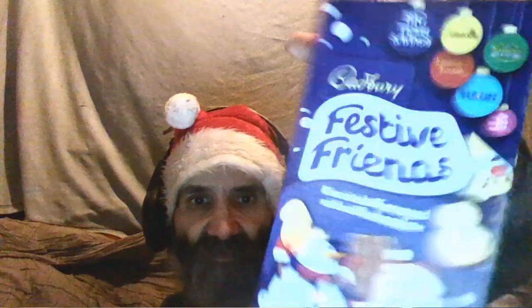They describe it as 'biscuits half coated with milk chocolate' and go on to list a whole load of ingredients. So there you go, guys — Festive Friends Biscuits from Cadbury. Just having another one very quickly — a broken one. Thanks for watching, guys, bye!